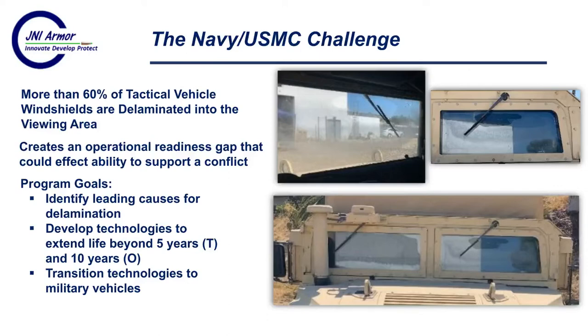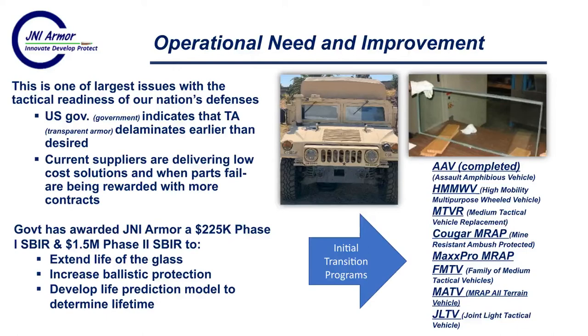The program goals for our SBIR are: one, identify leading causes for delamination and develop technologies to extend life beyond five years, with significant goals beyond ten years; then transition these technologies to specific military platforms. This is a large issue with the tactical vehicle fleet. The US government indicates that transparent armor is delaminating much faster than hoped — they'd like greater than five years life but are getting less than two in many applications. Current suppliers are delivering low cost solutions and when parts fail, they're just rewarded with another contract. We can't do lowest price wins; we need better solutions with longer lifetime.